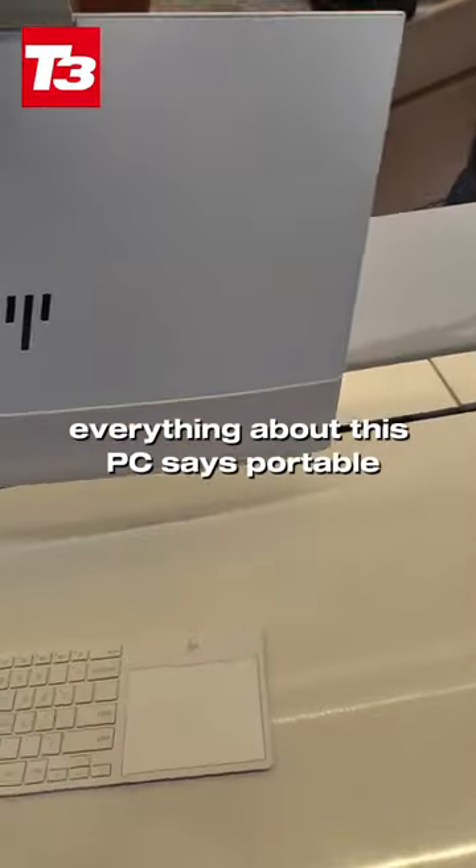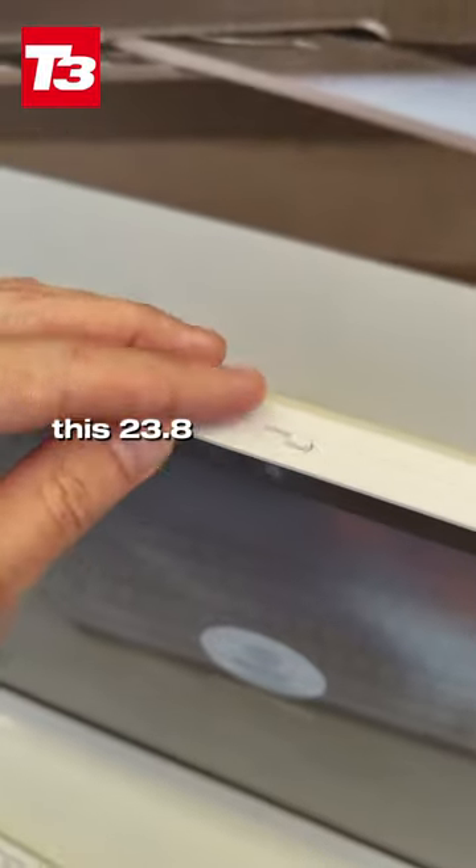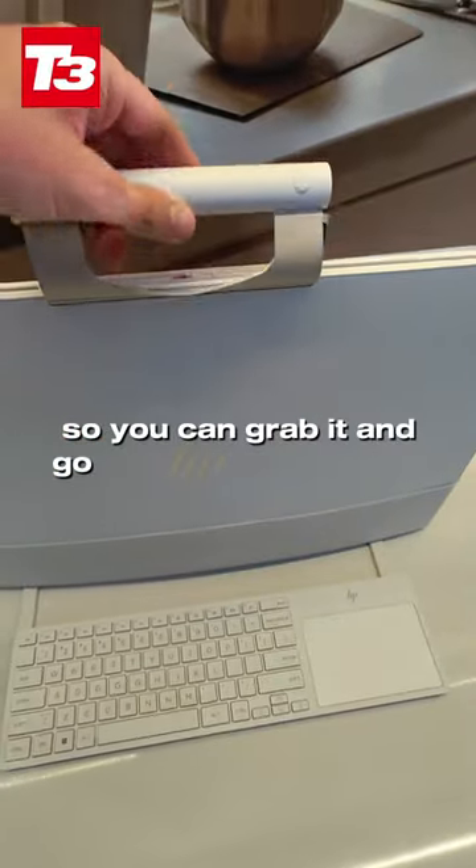Everything about this PC says portable, from the auto-folding feet to the pocket on the back for tucking away the keyboard on the go. This 23.8-inch display is slender and even has an elegant handle hidden away, so you can grab it and go at a moment's notice.